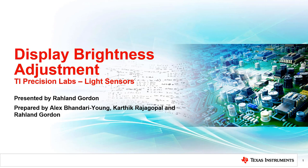Welcome to the TI Precision Lab series on light sensing. My name is Roland Gordon, and I am an applications engineer for Texas Instruments optical sensors.